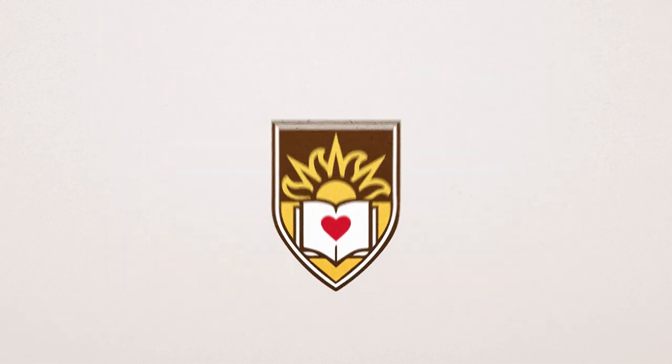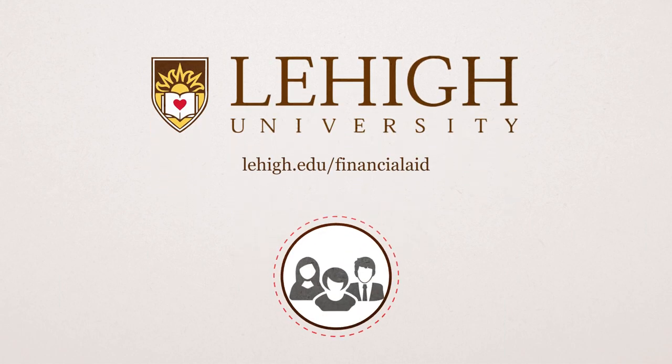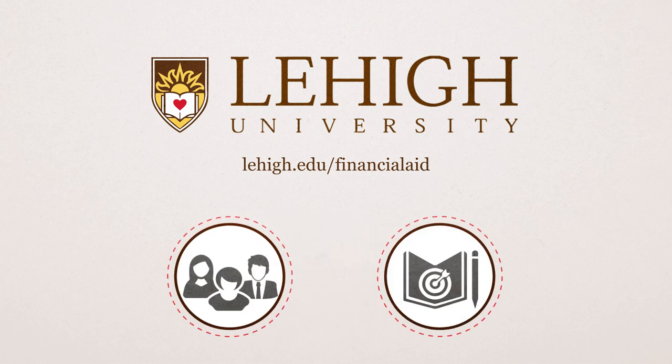We hope that this helped to clarify the application for financial aid process at Lehigh University. Our financial aid staff is available to assist you through this process. We sincerely want to help you achieve your educational goals and we know that cost can be a significant factor for many of our applicants.